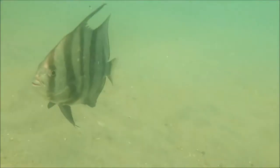This is the Atlantic spadefish, well known for inhabiting wrecks all up and down the southeast coast, feeding on various invertebrates, including jellyfish.